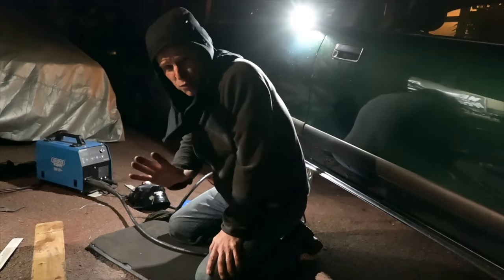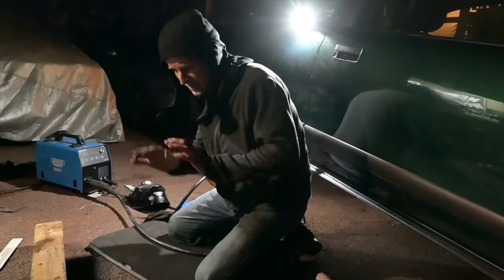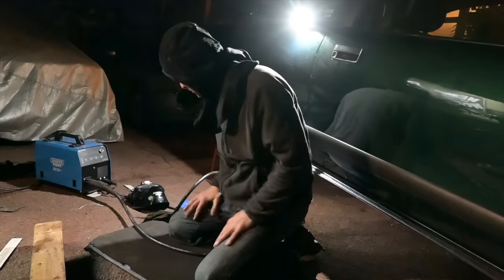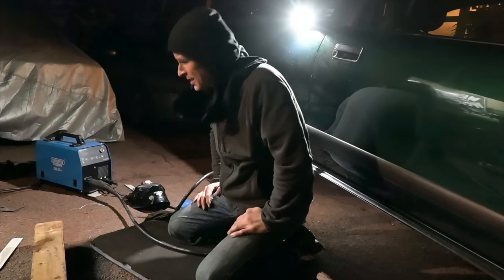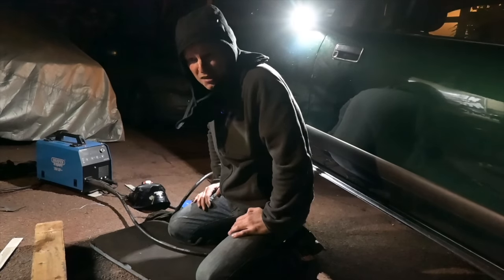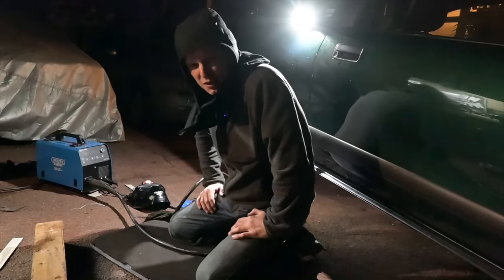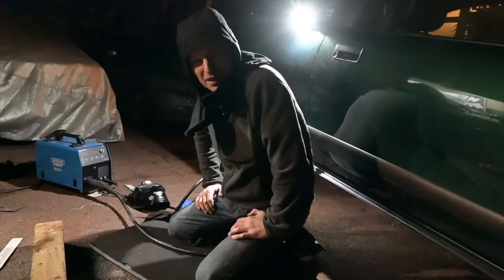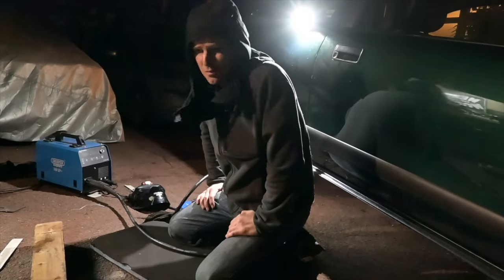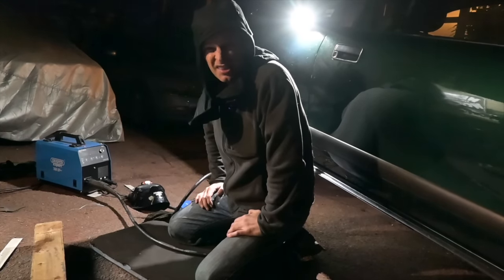I was getting the worst welds I've ever done - just splattery melty horribleness - and I couldn't figure out why. Then I ran out of gas. What a time to run out of gas. I'm going to pack this all up tonight and come back tomorrow morning. It's Tuesday. I've got Wednesday afternoon to try and get this buttoned up, otherwise we're taking the 75, the Freelander, or the Volvo, or something else. At least I'll go inside now because it's kind of chilly.